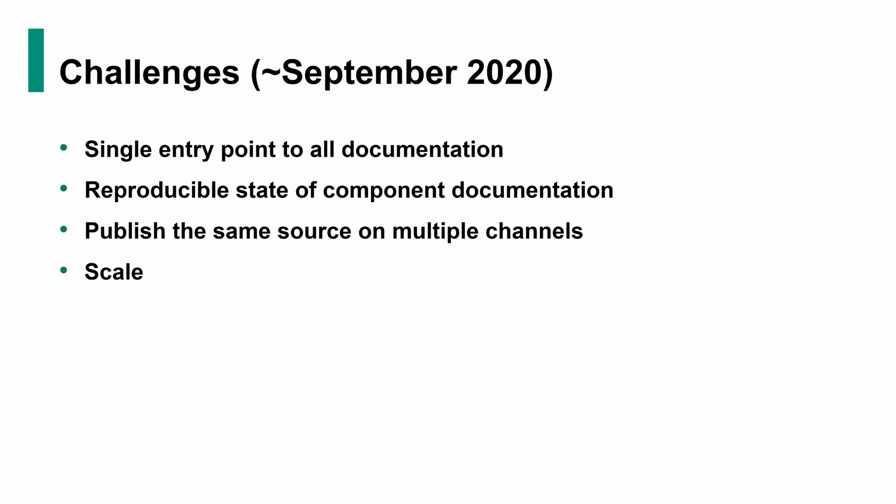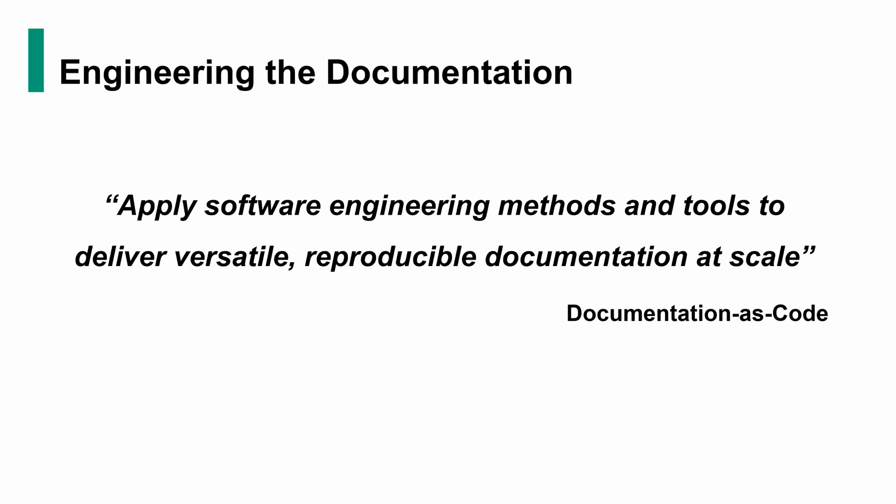And in a word, we decided that this is how we want to approach all these problems. We did what an engineer would do with the documentation — we started to engineer the documentation. We started to treat it as code and shifted to this paradigm: documentation as code.